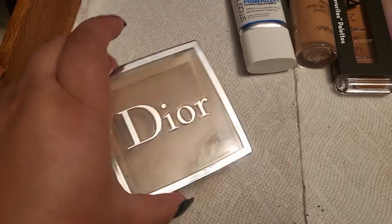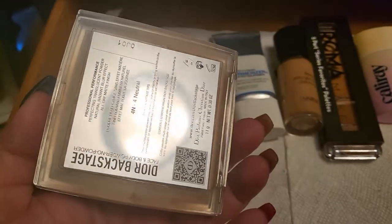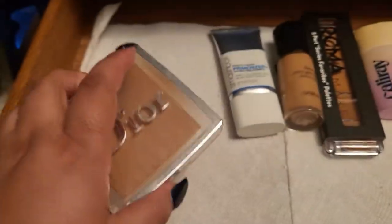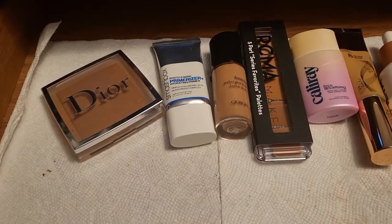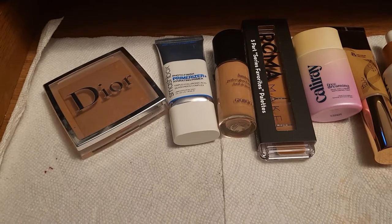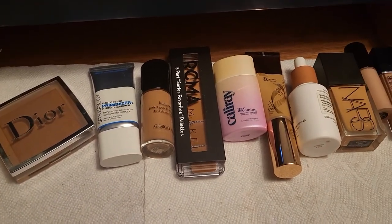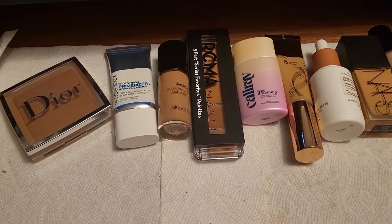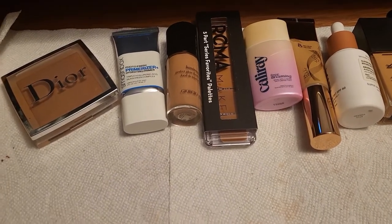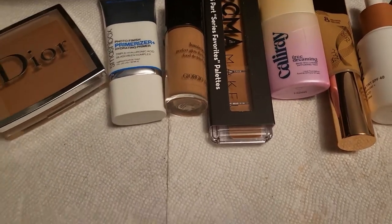For powder, we're going to go with this Dior one. It is newish to my collection — this is the Dior Backstage powder, and I have mine in 4N Neutral. I really do love it, but I want to try it a little more with these foundations, to see how it works and what the finish is like across different foundation types.